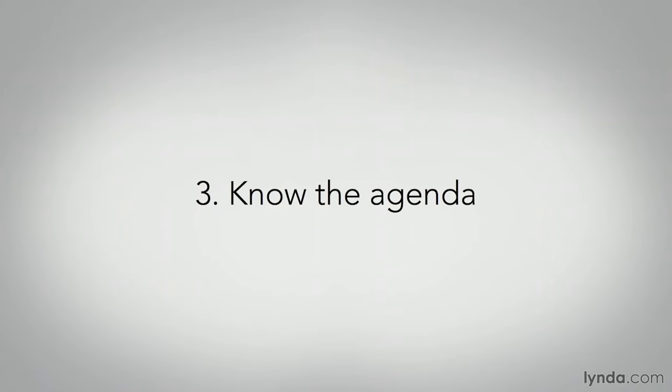Tip number three: know the agenda. Make sure you get a program, set list, or whatever schedule or document they're using that tells you exactly what's happening, when it's happening, and who's involved. Busy event organizers and venue managers will often forget to tell you about last-minute changes, so pay close attention to any changes or additions to staging, lighting, and blocking during rehearsals and warm-ups. Write notes on your agenda and keep it in your pocket or taped to your camera at all times. One key to covering any live event is anticipating what's going to happen — if you don't know when the pyrotechnics are going to go off during the big finale, you could potentially blow some of the most important shots of the event.